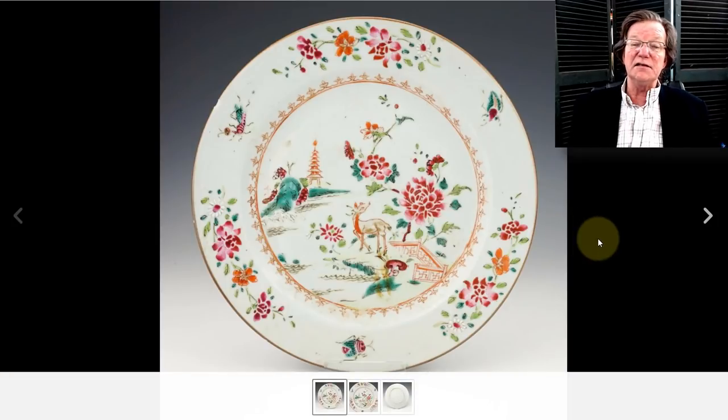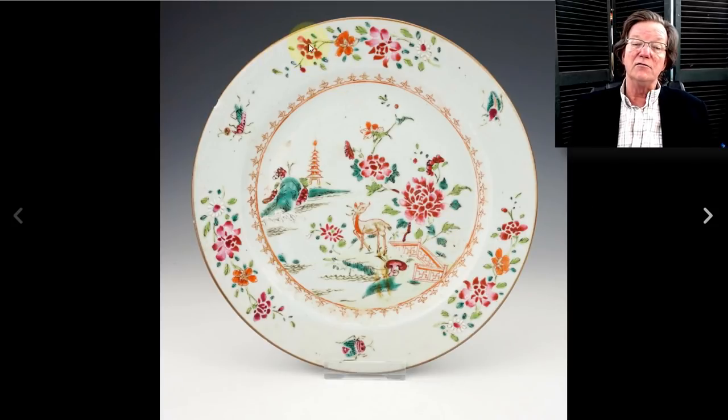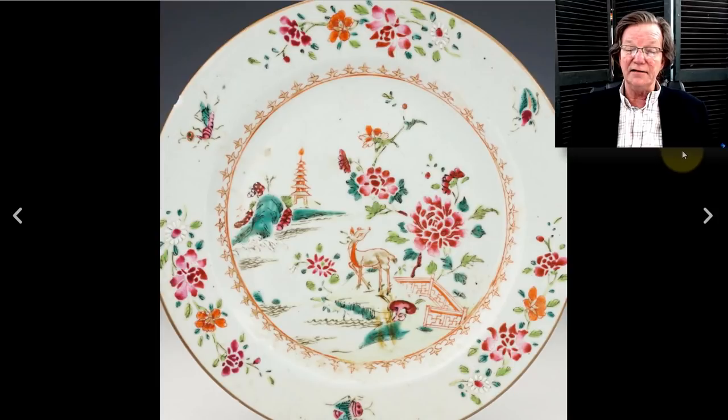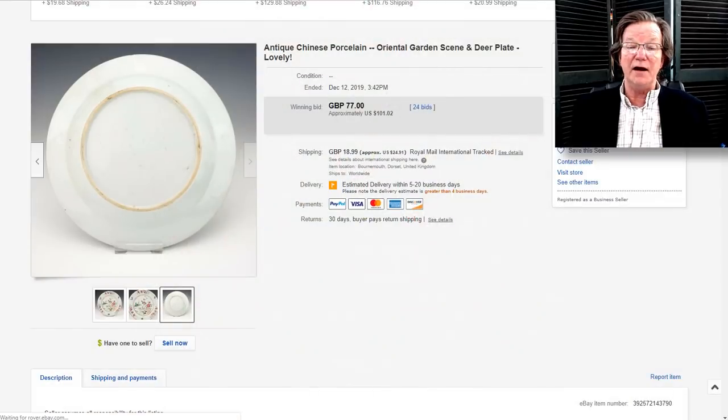This was a nice buy — an early Qianlong or late Yongzheng period dish with the deer in the center, thick famille rose red enamels and so forth. A nice looking plate. It went very reasonably at just $101. It might have had a small nick on the rim, but nothing significant. Sold by a seller in Dorset — a perfectly reasonable price, a bit on the low side. If you collect landscape animal plates, that was a good one.